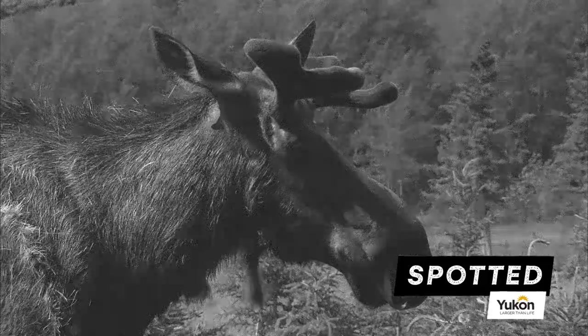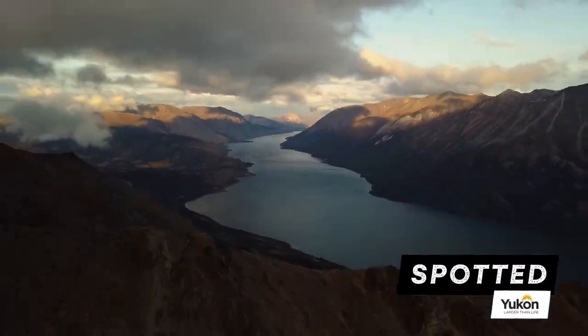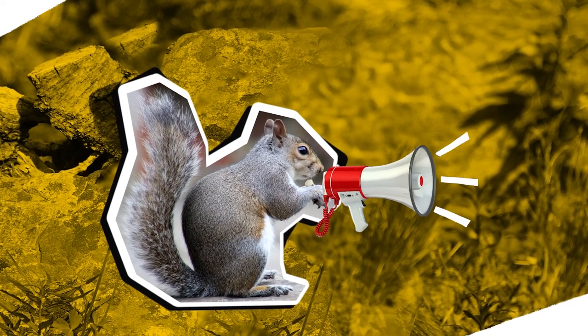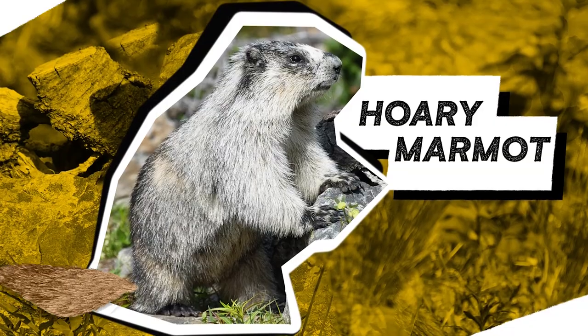Welcome to Travel Yukon's Spotted, where we tell you everything you need to know about the most famous furry folk in the Yukon. Today's famous furball is essentially a squirrel but way bigger, way louder, and just as bushy-tailed. It's the hoary marmot.